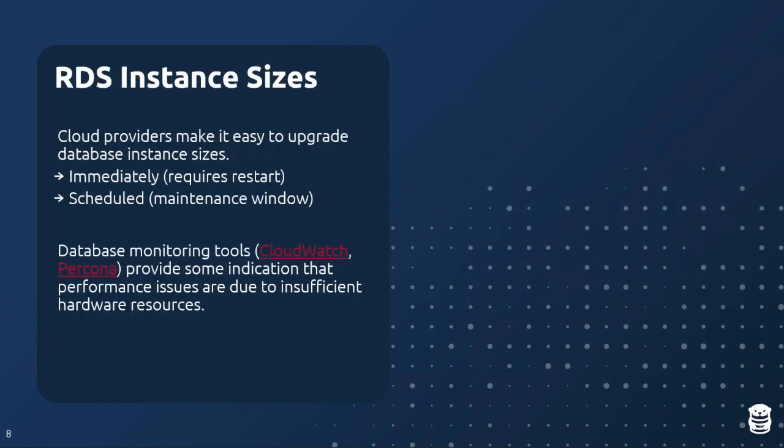Cloud vendors make it easy to change instance size — you specify the current and new instance, and apply immediately or during a maintenance window. Applying immediately often requires a restart, which most people don't want during business hours. The most common approach is to schedule the restart for a maintenance window. Amazon sometimes also requires restarts when upgrading the database version.